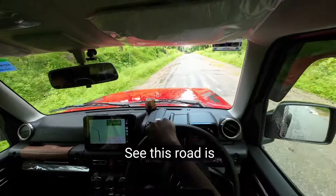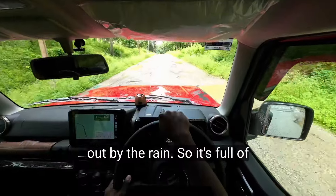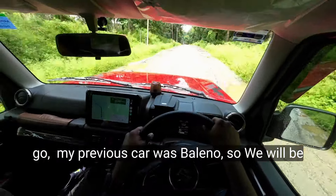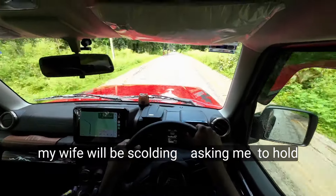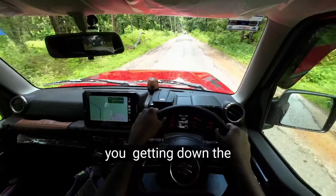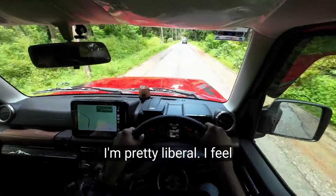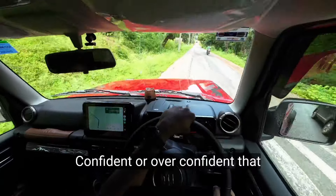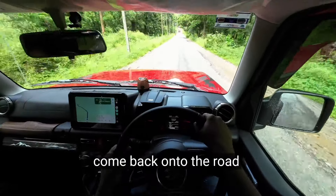This road is a little narrow, and the right on the left side of the road is completely worn out by the rain, so it's full of puddles. Usually with my previous car, a Baleno, we'd be hesitant to get down on the left side — even my wife would be scolding. We'd hold on, let the other car pass, then go. But this time I'm pretty confident — or maybe overconfident — that I can get down and easily come back onto the road, just like that.